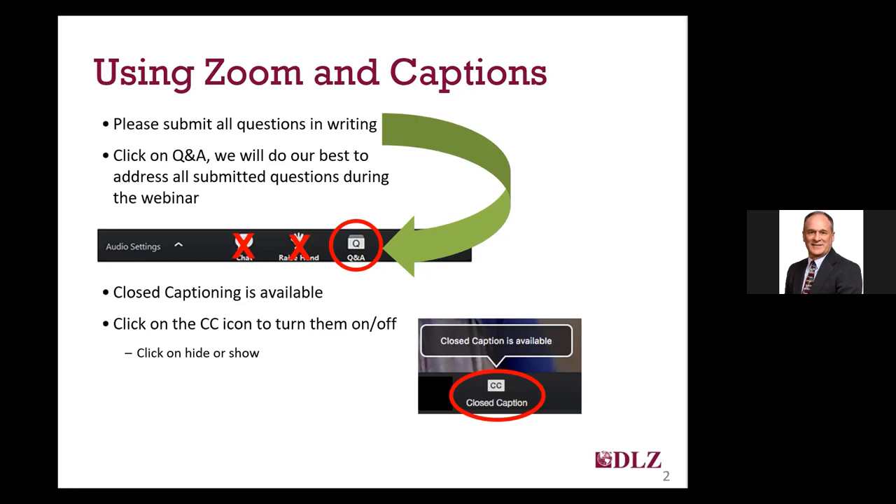Second is the Q&A icon. If you have a question you would like me to address at the end, please type it in there. We ask that you do not use the chat or raise hand options, as those will not be monitored today given the large number of attendees. It will help when asking your question to give me the slide number that your question pertains to if you want me to refer back to a slide. The slide number can be found in the lower right-hand corner of every slide, as shown here on slide 2.